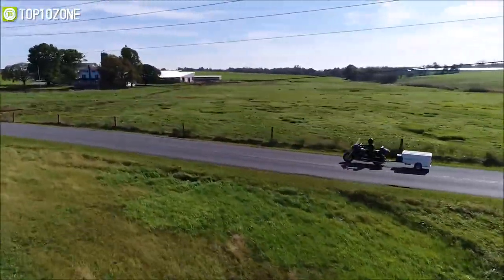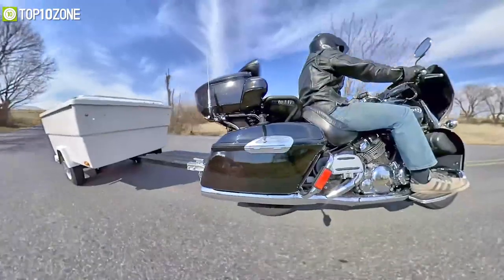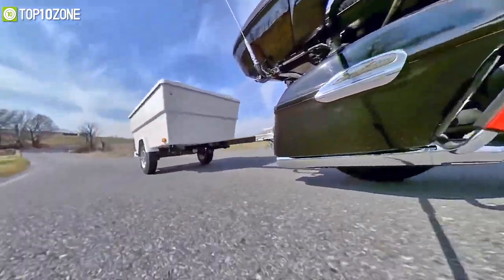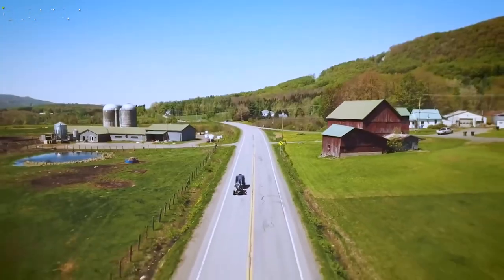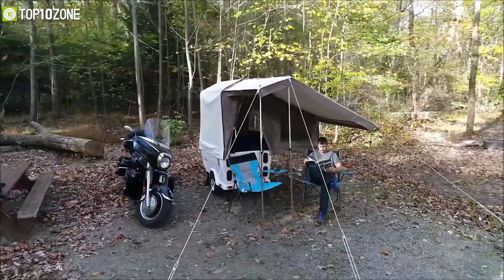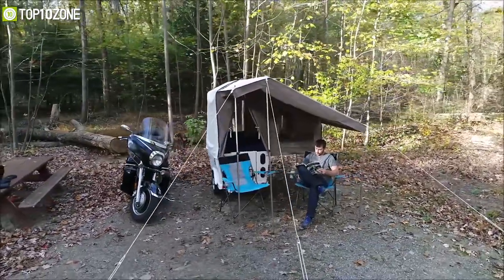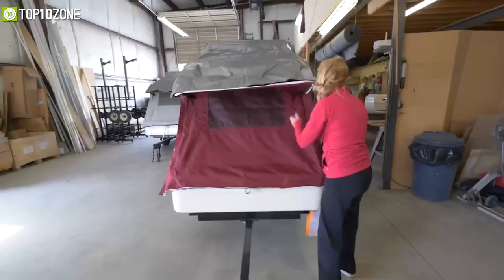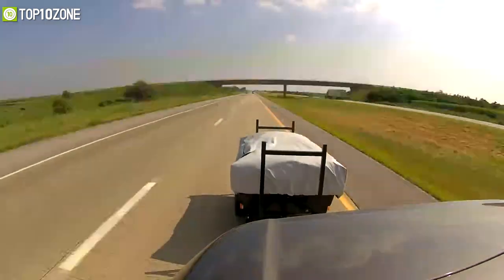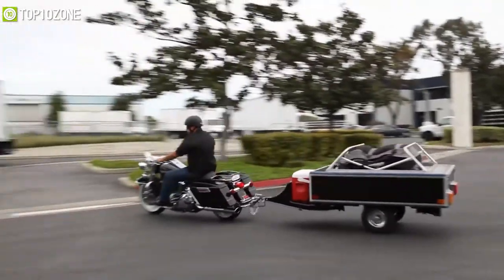Motorcycle camping is an accelerating outdoor activity, but it's not always easy to carry your camping gear on your motorcycle. That's where motorcycle camper trailers come in, as they can help you carry your camping gear conveniently while offering shade and shelter in adverse weather conditions. In today's video, we'll cover the top 10 best motorcycle campers that'll maximize the fun of your outdoor adventure.